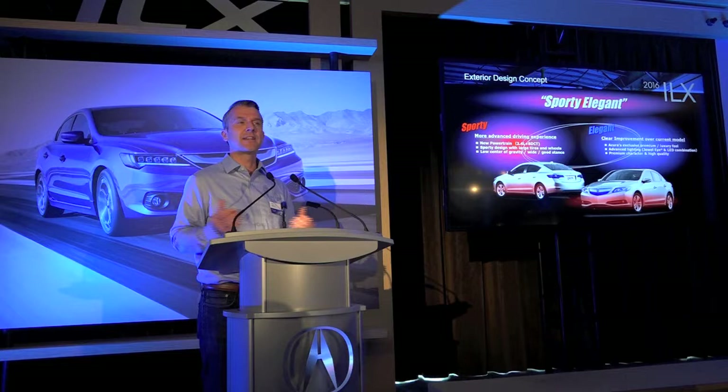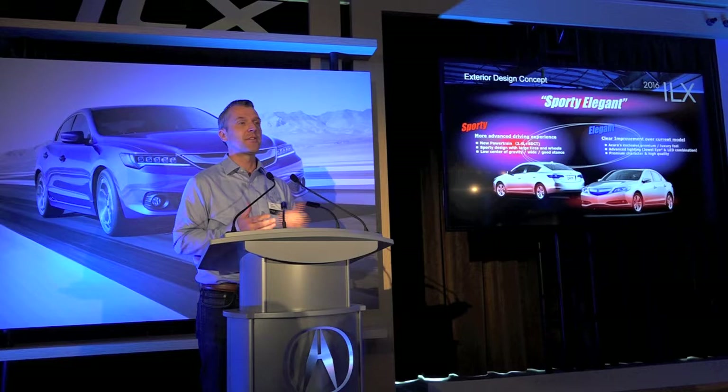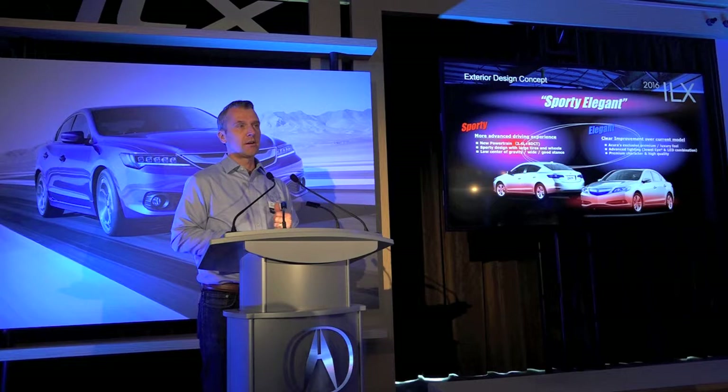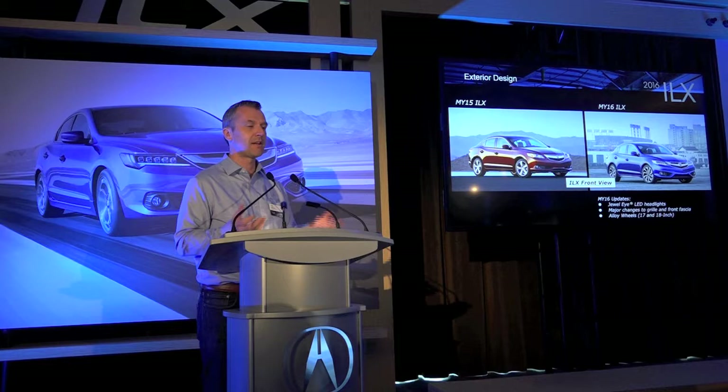Getting into design — this idea of sporty elegance, the concept that Fujimori-san mentioned, was intended to go into all parts of the car. From an exterior point of view, the changes we made were designed to enhance both of these aspects: making the car look lower and wider, and also making it look a lot more premium and like a luxury car. Here's a picture of the outgoing car with the new car, and hopefully you pick up right away on a lot of changes.